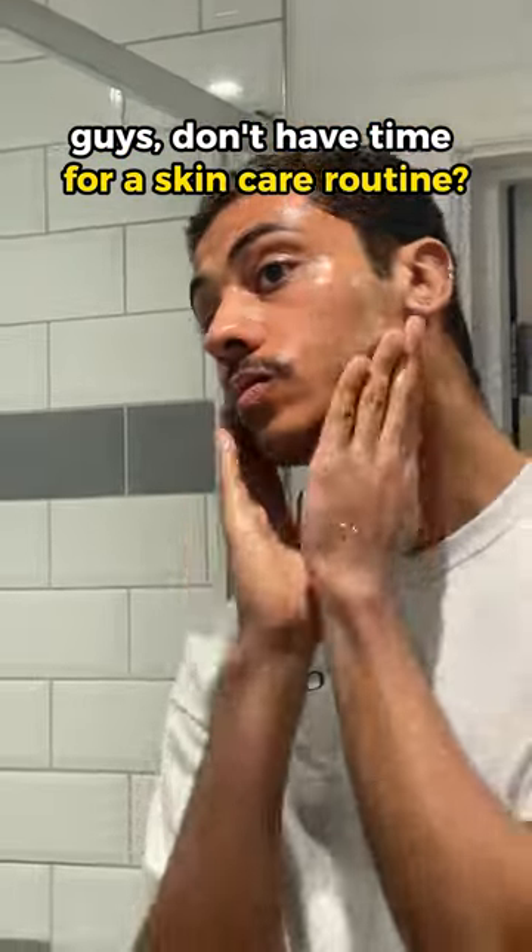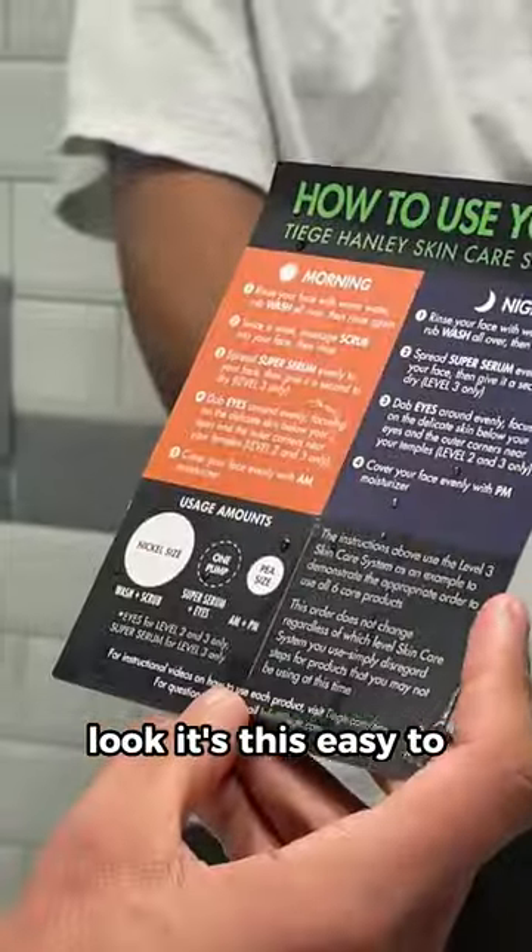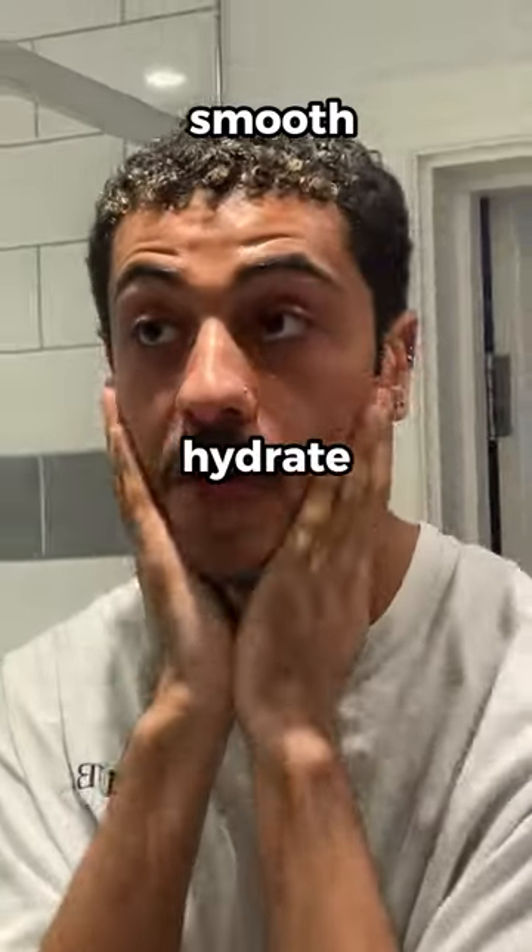Guys, don't have time for a skincare routine? Think again. Look, it's this easy to smooth, hydrate, and energize.